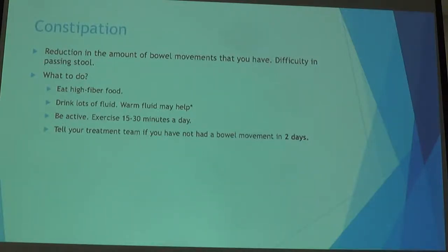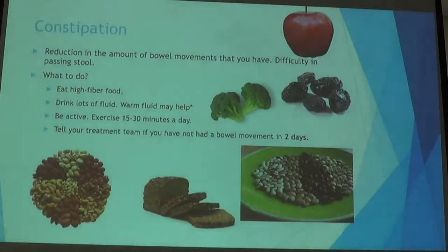For some people two days without a bowel movement is normal, but when you notice a change, let your team know. Many times we put a medication plan in place for constipation. If you have a history of constipation, let your physician know when starting this journey. High-fiber foods like broccoli, green leafy vegetables, apples, prunes, nuts, whole grains, and beans are helpful.